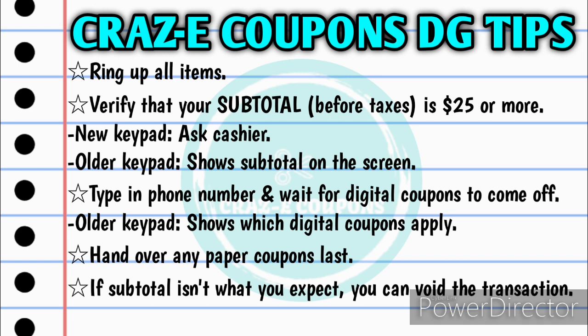Then I'll type in my phone number and wait for all of my digital coupons to come off. If you have an older keypad, it will show you which digital coupons do apply. Then, if I have any paper coupons, I will hand those over last. If your subtotal isn't what you expect it to be, you can always void the transaction because the digital coupons will go directly back onto your account, and any paper coupons you handed over will still work because the transaction was never completed.